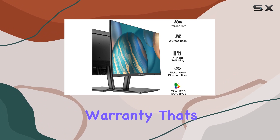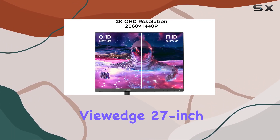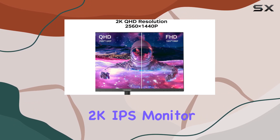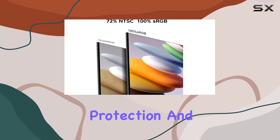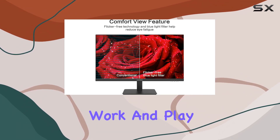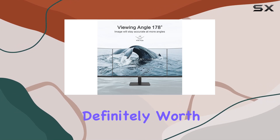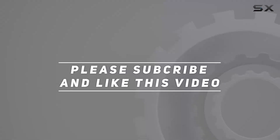And a solid three-year warranty — that's peace of mind for your investment. In conclusion, the ViewEdge 27-inch 2K IPS monitor is a powerhouse delivering top-notch visuals, eye protection, and gaming performance. If you're on the lookout for a reliable monitor for work and play, this one is definitely worth considering. Check out the video description for updated pricing, and thank you for watching.